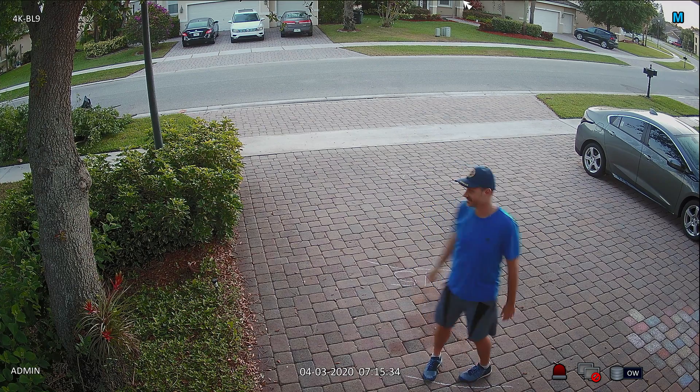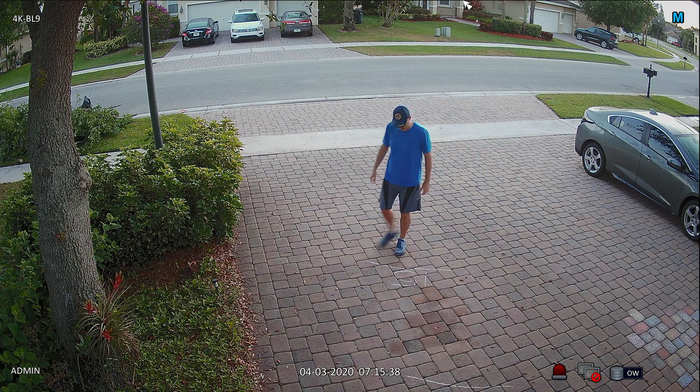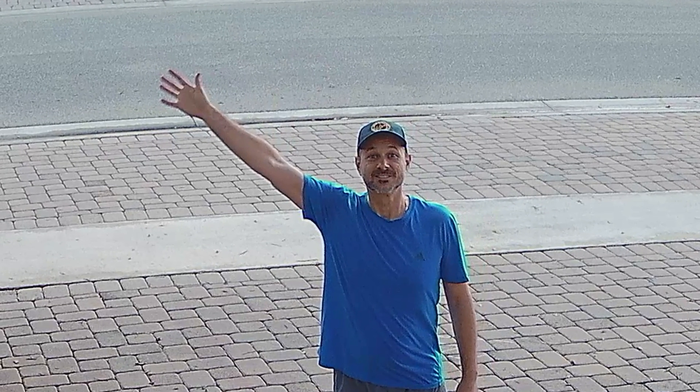Next I move back to 15 feet away from where the camera is installed. I pause the video recording again and zoom in 300% on my face. You can see that at 15 feet away, facial recognition is also clear.